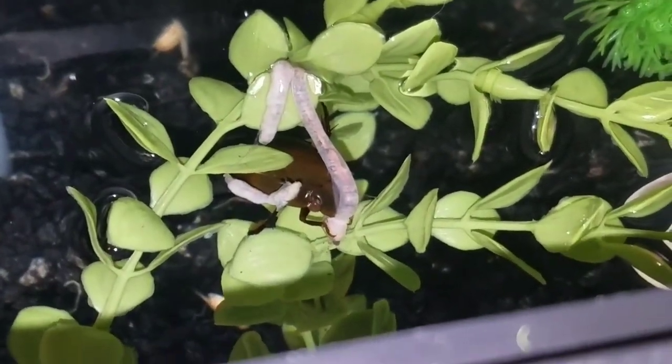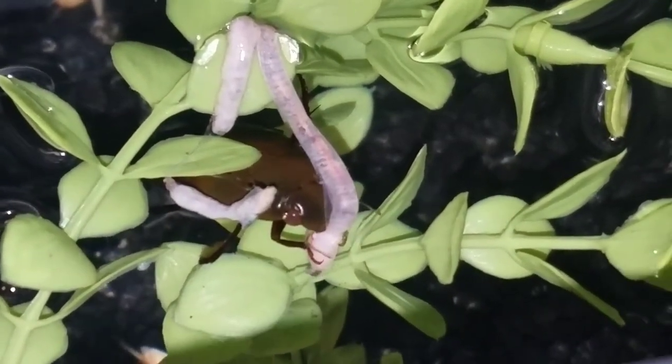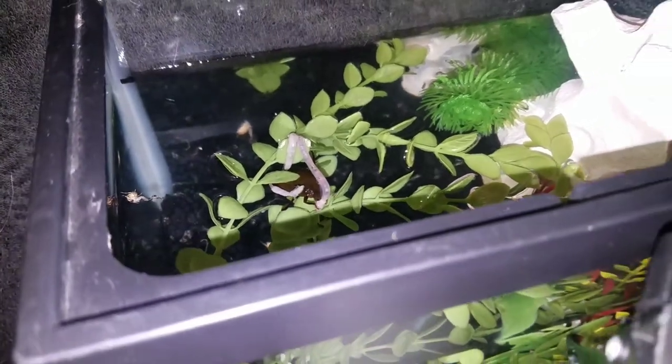If anyone ever keeps water scavenger beetles as pets, they like earthworms. I just caught this one outside — it was in the water and it had drowned.